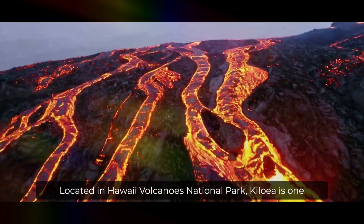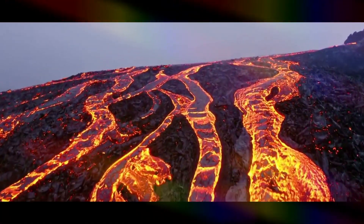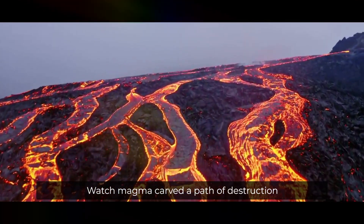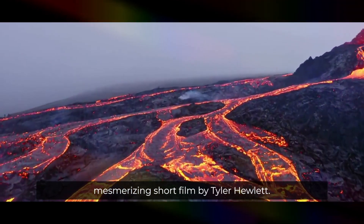Located in Hawaii Volcanoes National Park, Kilauea is one of the most active volcanoes in the world. Watch magma carve a path of destruction in Kilauea's otherworldly landscape in this mesmerizing short film by Tyler Hewlett.